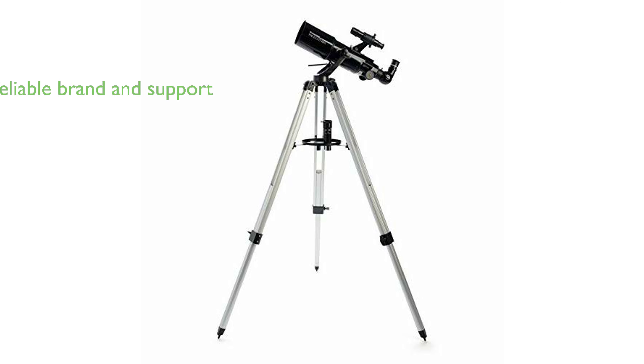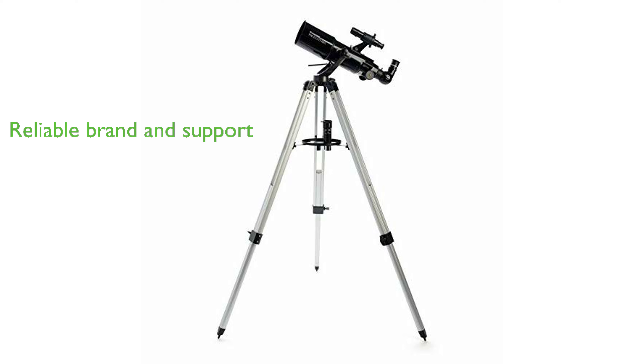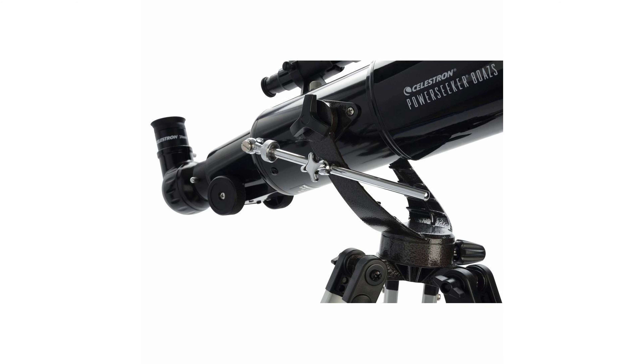Founded in California in 1960, Celestron has grown to become the world's number one telescope brand and provides a two-year warranty on this model, along with unlimited access to technical support from their team of U.S.-based experts.